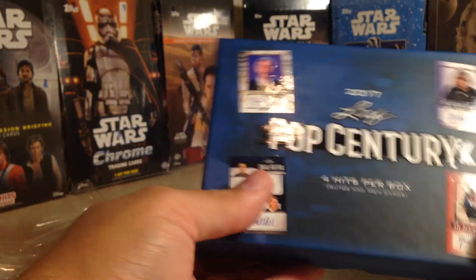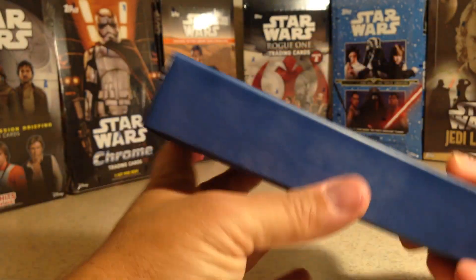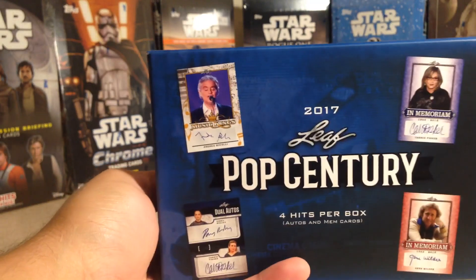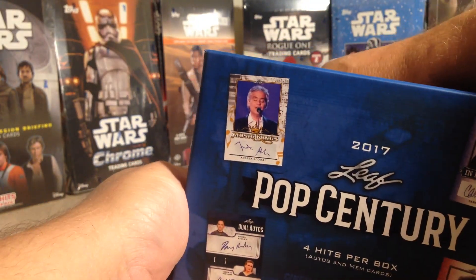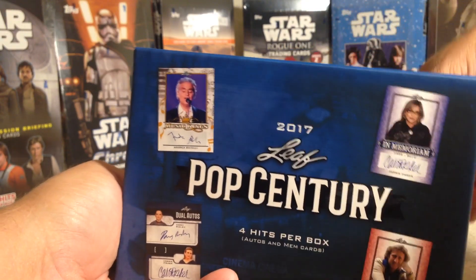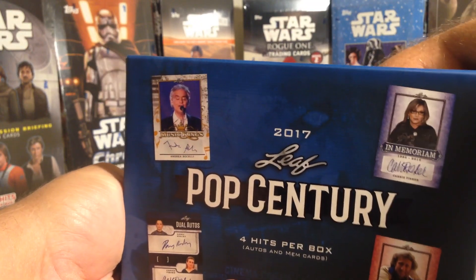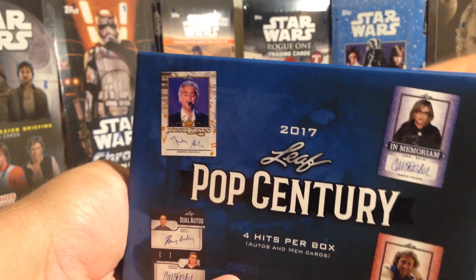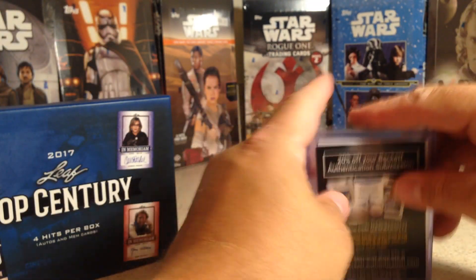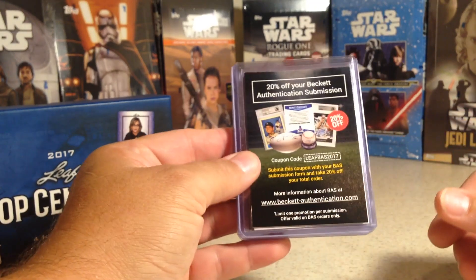There's four hits per box — you get autographs and relic pieces. So far every box has had three autos and one relic piece. Let's see what this one has. There's a little foam insert piece in there and also a little card that comes in it, so that way we won't see what the cards are. All right, here we go — box number five out of the case.